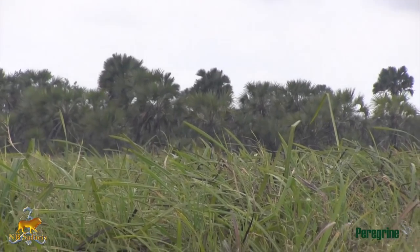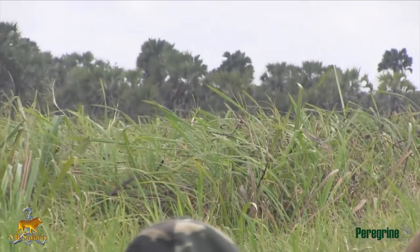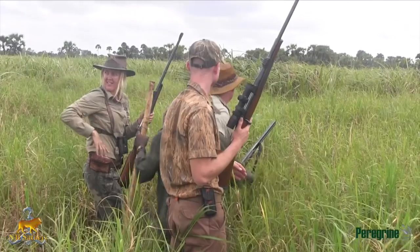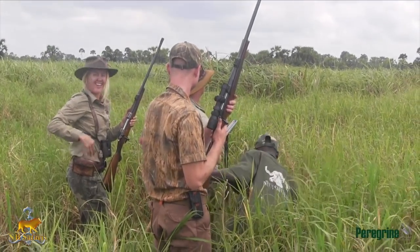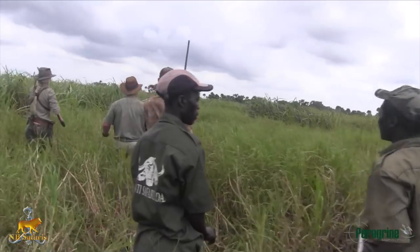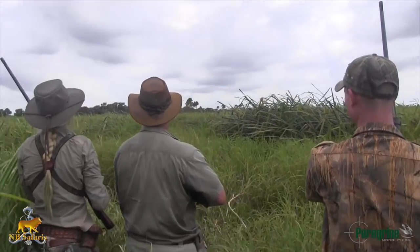It happens fast — the bull jumps up and stares at us across the cut grass. I lift my .500 and put it right on his nose. The bull goes down, and now ladies and gentlemen, this could be an exceptionally dangerous situation.